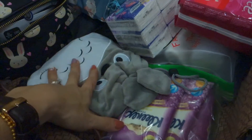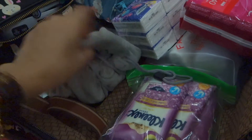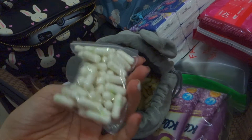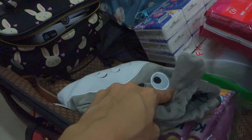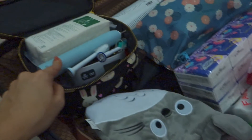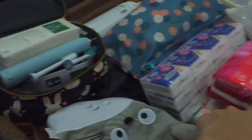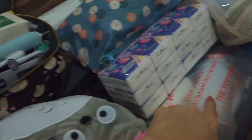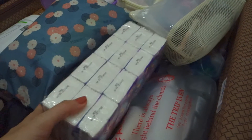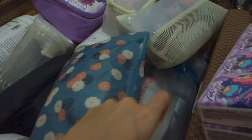I brought wet tissues. Inside here is all my medicines — packed inside a small ziplock bag. It's actually not medicines but supplements, enough for the whole trip. I also have my miscellaneous pouch and panty liners.